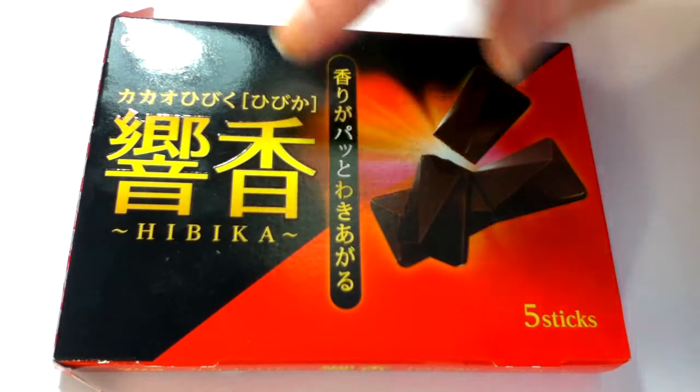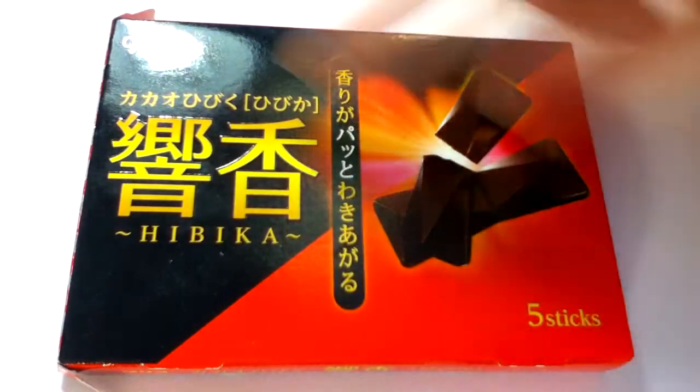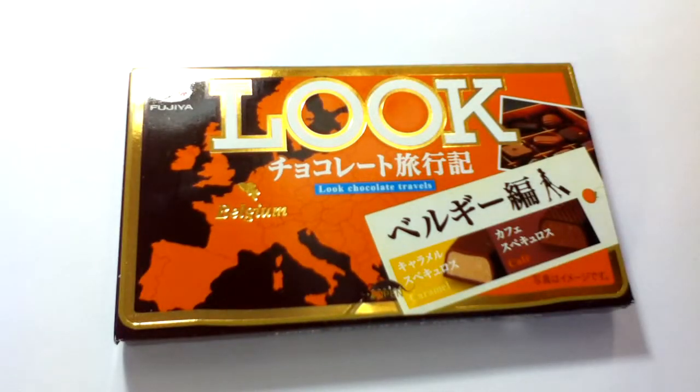This one is Hibika from Glico — my pronunciation isn't great — but those are just little chocolates, they're in bars, they break apart in two, they're pretty good. I don't remember which site I got them on, so I'll list all of these in the description. These ones are Belgian chocolate, caramel and cafe flavors.